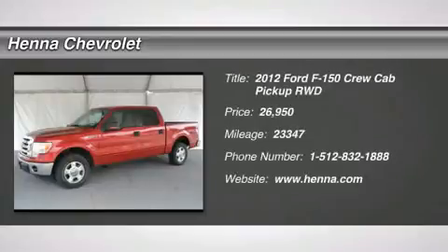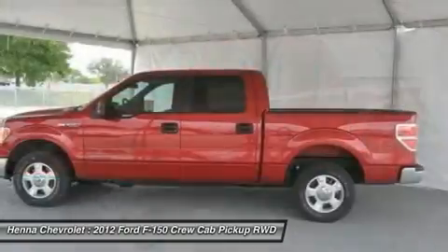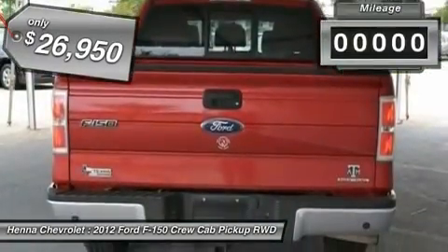3.7L V6 FFV. Flex Fuel. This beautiful brick red 2012 Ford F-150 has your name written all over it. With only 23k miles, it's not even officially broken in yet.